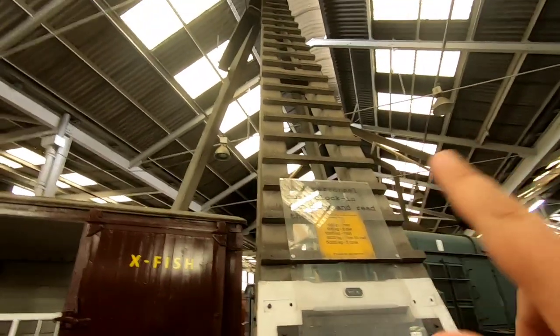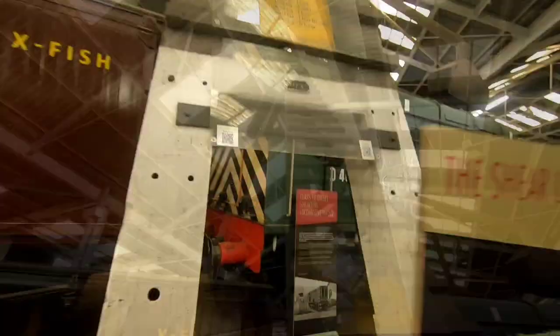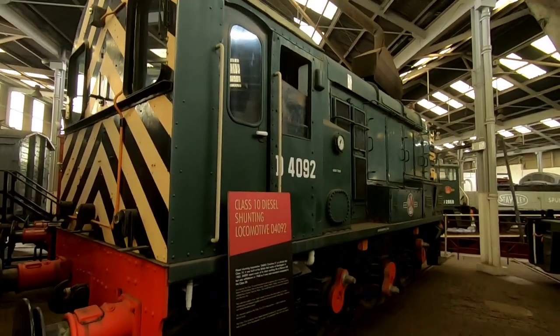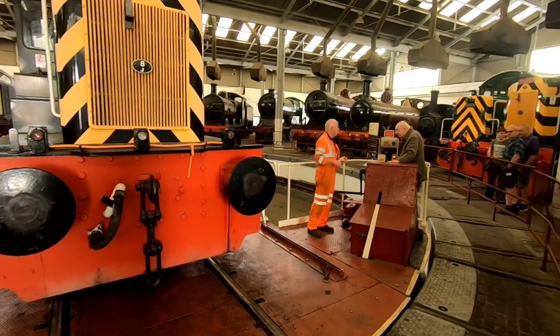This is what they use to lift engines, isn't it? Yeah. Barrow Hill is the last surviving railway Roundhouse with an operational turntable.